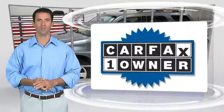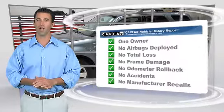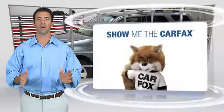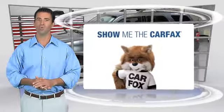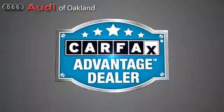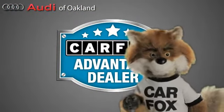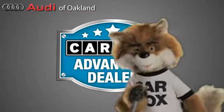This is a one-owner vehicle with the Carfax Vehicle History Report. Be sure to find a complimentary copy of this report online or contact the dealership. This vehicle qualifies for the Carfax Buy-Back Guarantee. Just say, show me the Carfax at Audi of Oakland, a Carfax Advantage dealer.